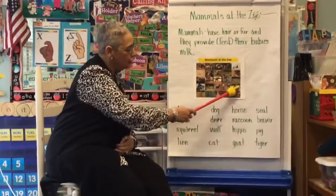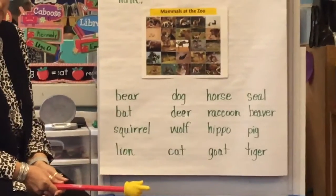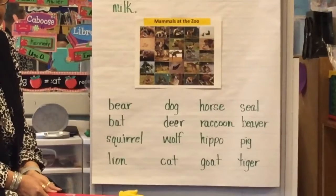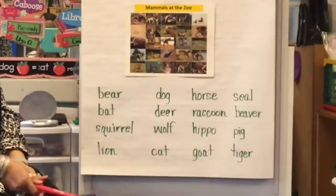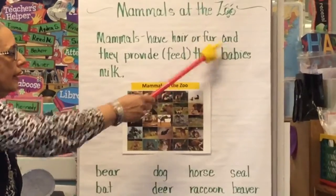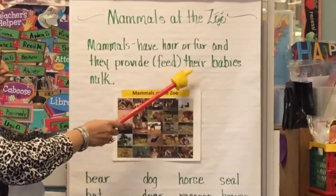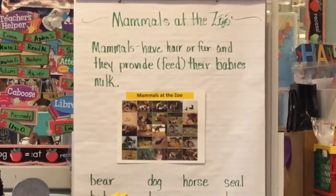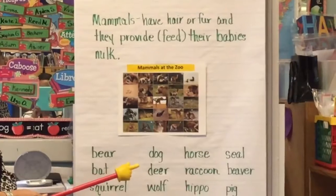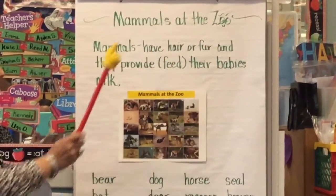When you look at the picture, what do you think a mammal is at the zoo? Okay — mammals have hair or fur, and they provide — that means to feed — their babies milk. That's how you know mammals from any other animals at the zoo. They have hair or fur and they feed their babies milk.